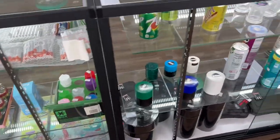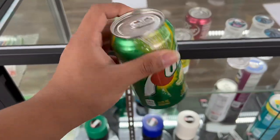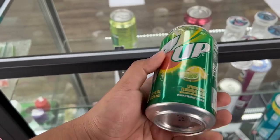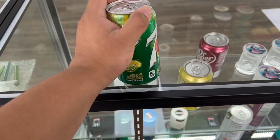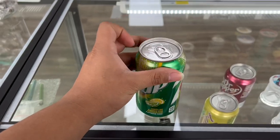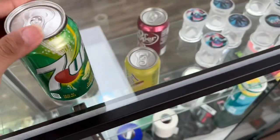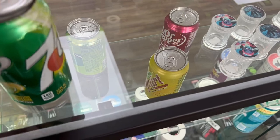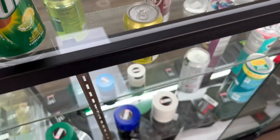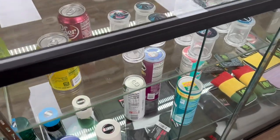Here we have these little wood things where you can put a blunt. We got one-hitters, and here this is pretty cool — this is where you can hide your stuff, your goods, wherever you want to hide it so you don't want anybody else to find it. This looks like and feels like a regular soda can — pepper, Sprite, 7UP, Mountain Dew — we also have Arizona and Pringles.